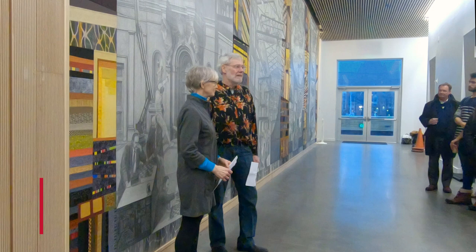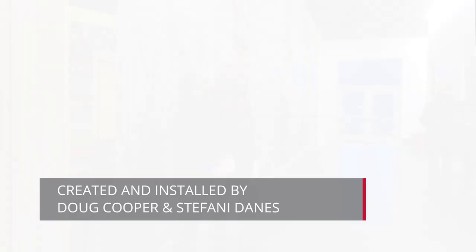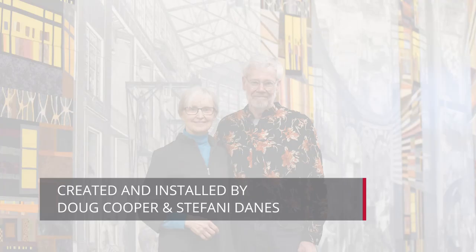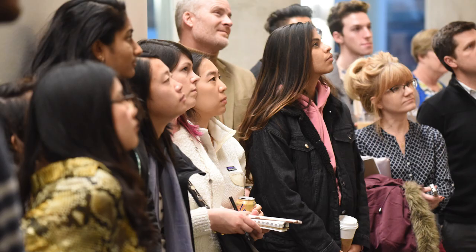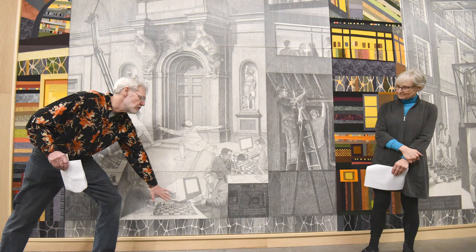We call this mural the collaborative campus. It kind of sums up something that we felt is so characteristic of Carnegie Mellon, not just in the present day, but it really goes back to its early history — that it's always been a place where people have gotten somewhere in their lives by working together.